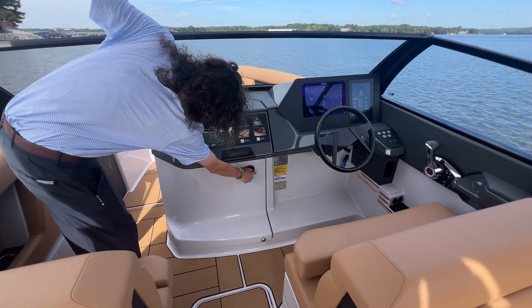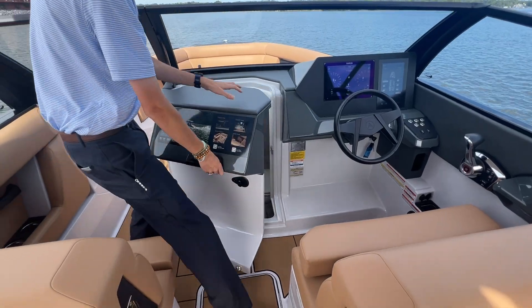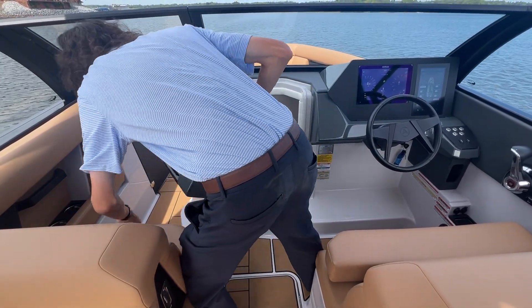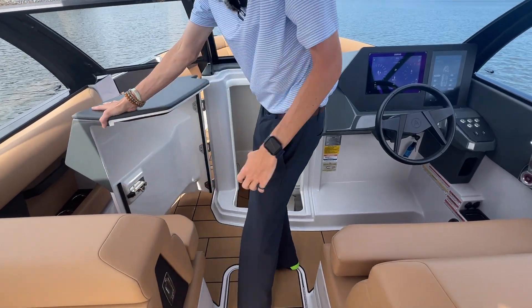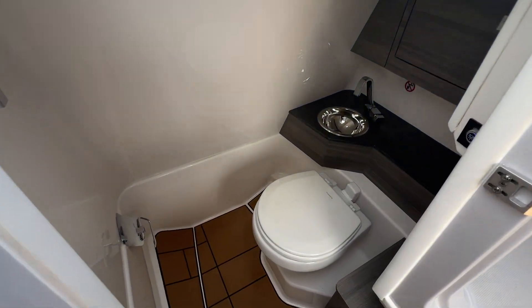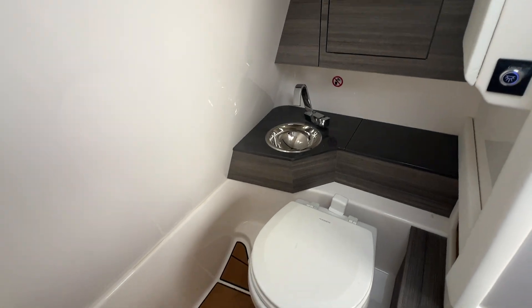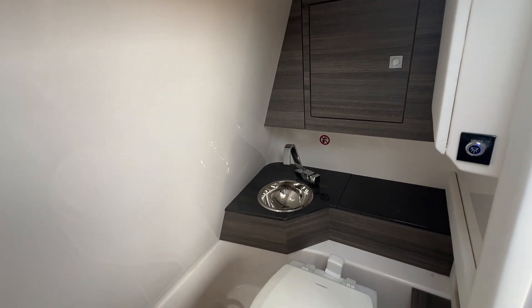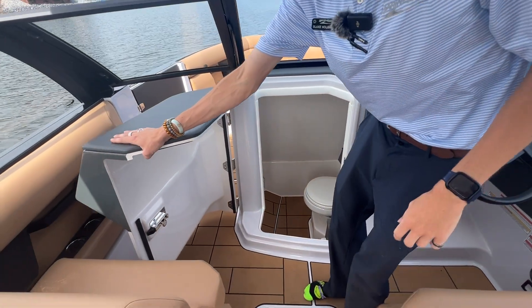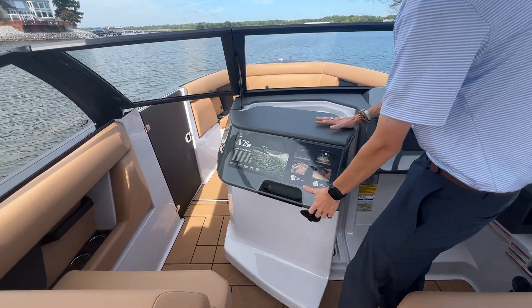We'll take a moment to show you our super spacious head on board. You lift that bolster up and it magnets to the side, and you can see you've got plenty of space in there — a hanging rack, a sink, super comfy. It's a good place to get away from the sun for a moment as well.